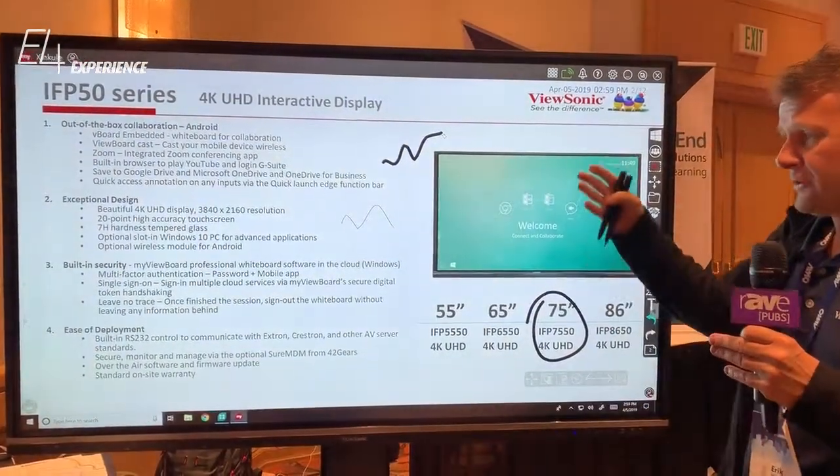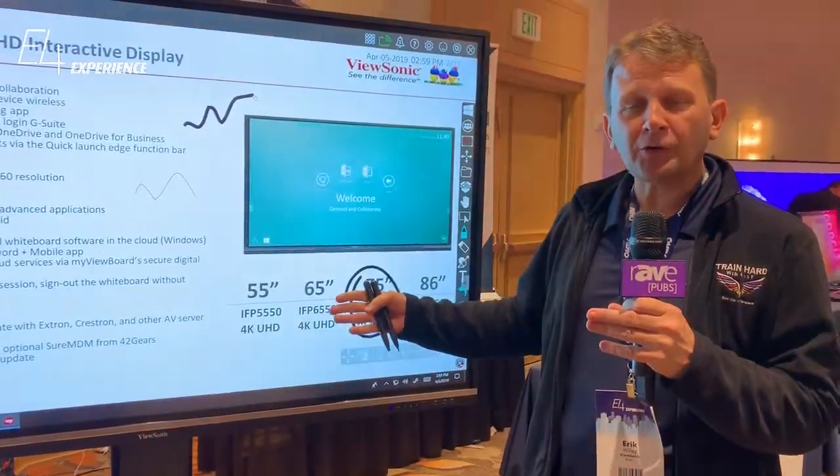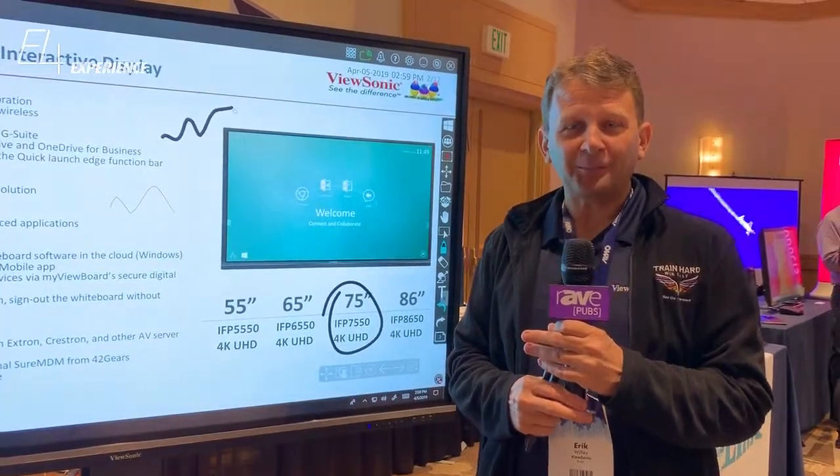For more information on this product or any of our other interactive flat panels or commercial displays, please visit us at www.viewsonic.com.